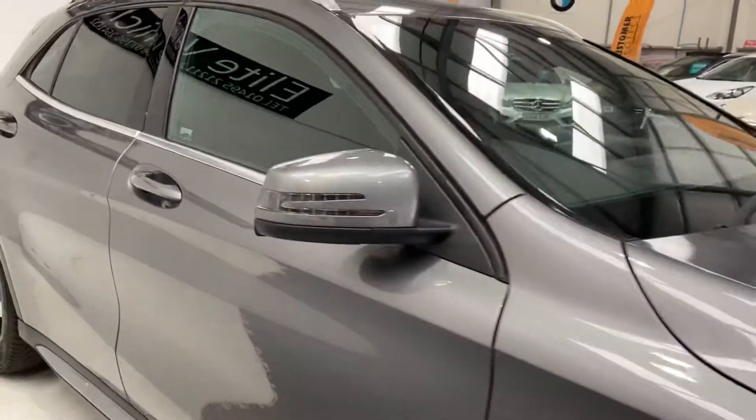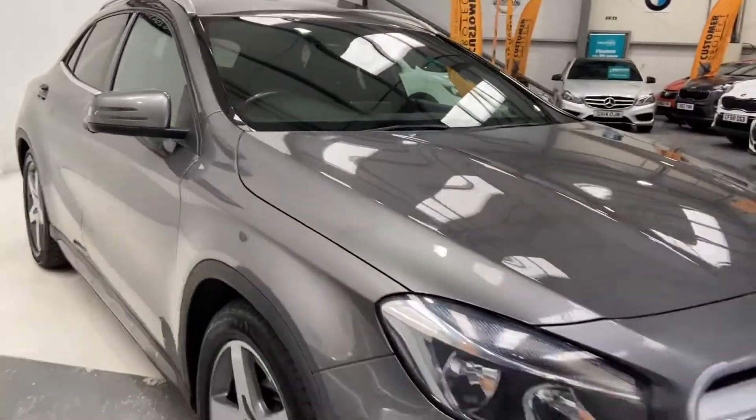If you are looking to finance this vehicle, we have a rate of 6.9% APR at the moment, so it makes this car really affordable.